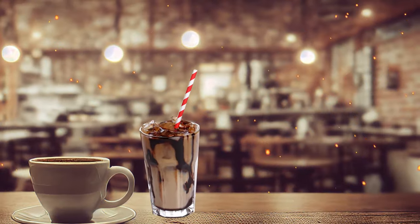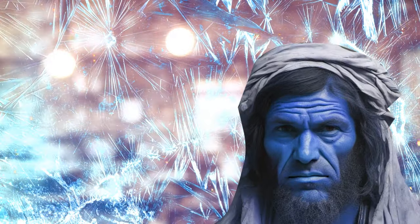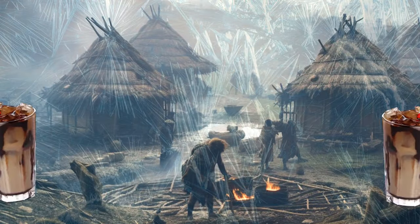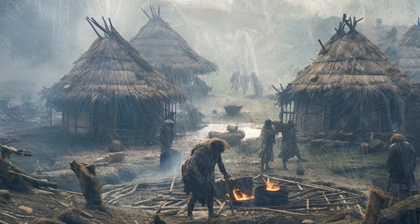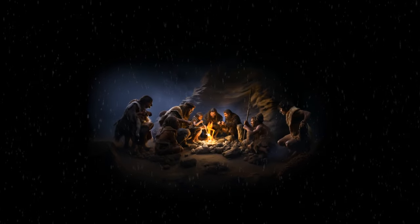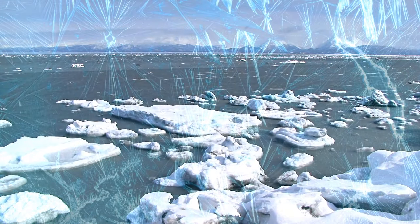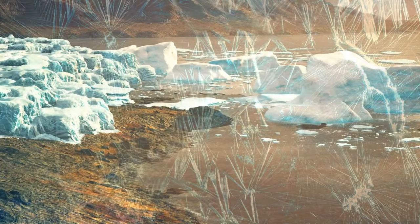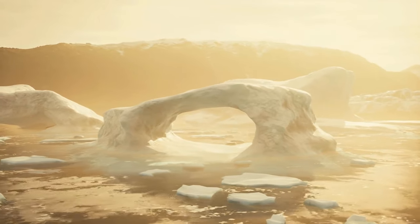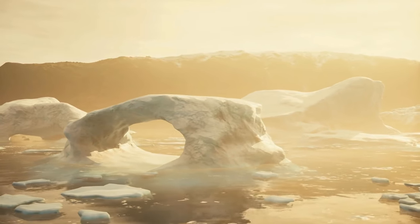Another reason why no one would grab an ice frappuccino back then is that 100,000 years ago, Earth was going through a serious ice age — way colder than it is now. The sea levels were low and there were glaciers everywhere, making it super tough for early human ancestors to get around. Some even died while trying to migrate to other areas, especially in Northern America and Europe.